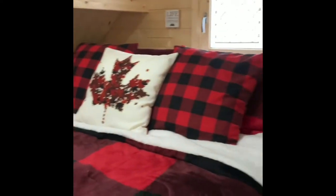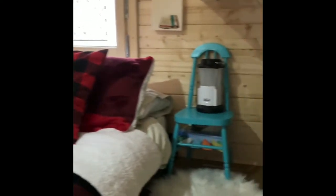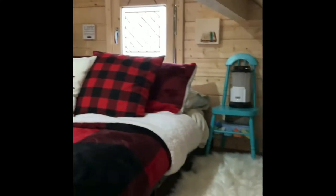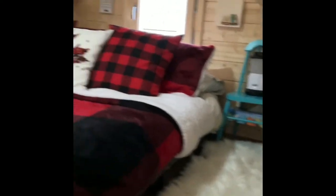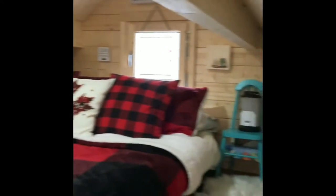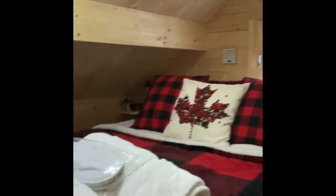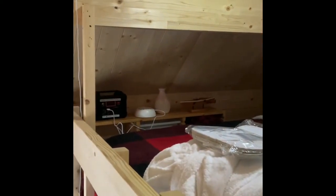I'm going to show you the loft which I set up up here — it's absolutely adorable and really spacious. The bunky is about 8.5 by 12 feet. This is the bedroom and it's very relaxing, decorated right now in our winter theme.